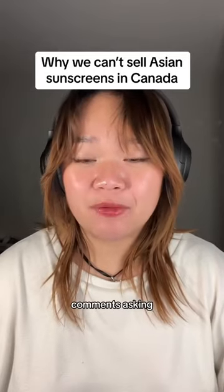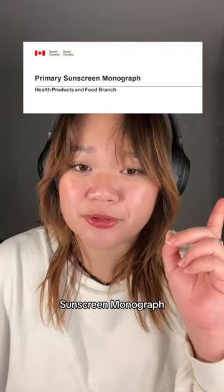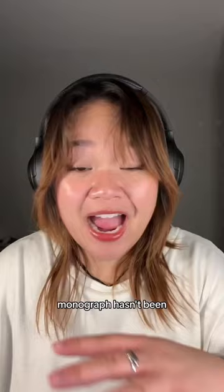We get a lot of comments asking why we don't sell Asian sunscreens, and long story short it's because Canada regulates sunscreen as a drug. Basically, that means sunscreen ingredients are heavily regulated. There's this whole document called the primary sunscreen monograph that lists out all the UV filters approved for use in Canada, but the thing is the primary sunscreen monograph hasn't been updated since 2012.